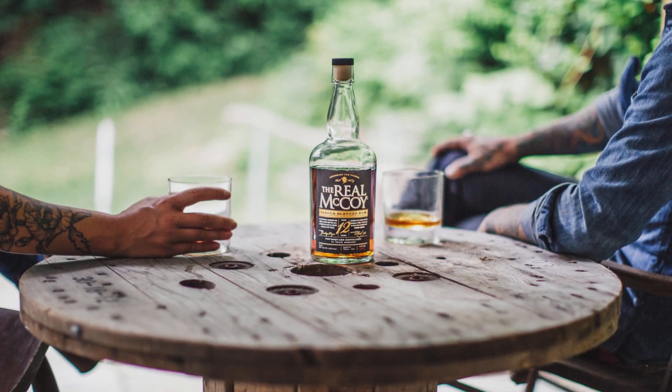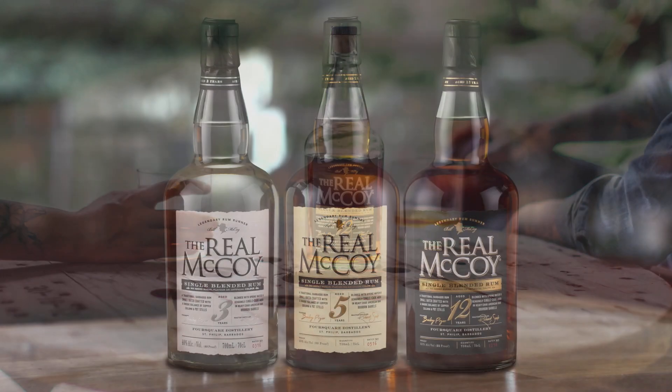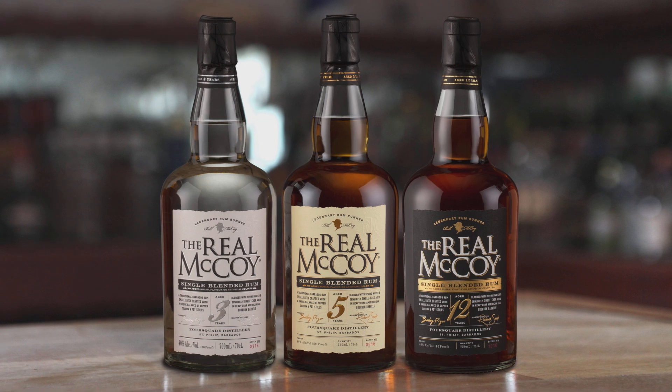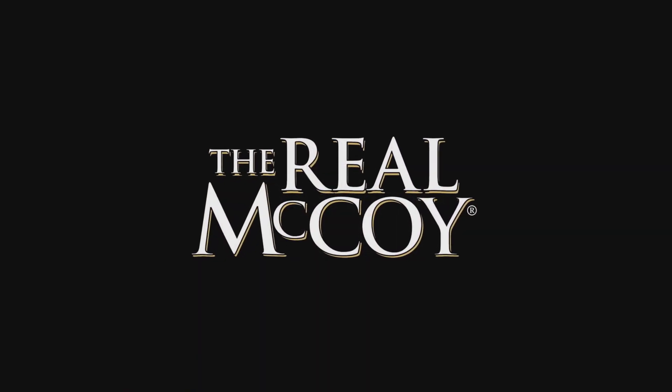For anyone looking for an absolute top quality super premium rum that rivals every other spirit in the world, The Real McCoy rum delivers the goods. This rum lives up to its name — it actually is The Real McCoy.